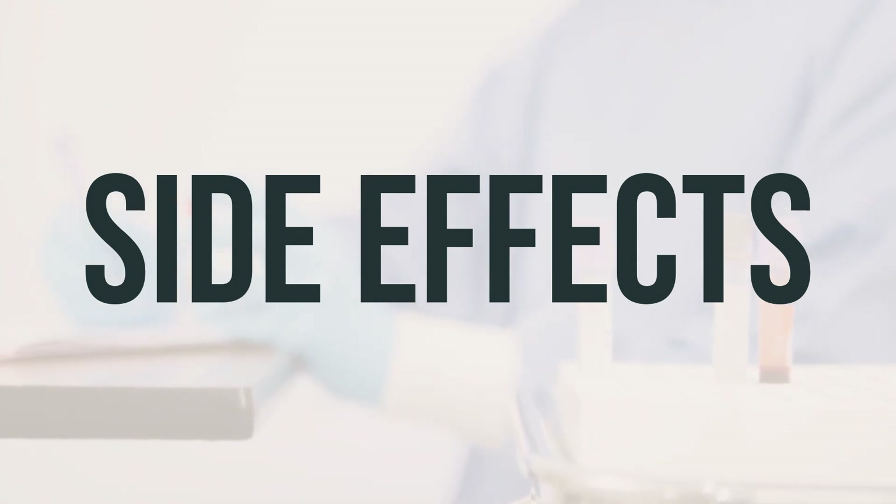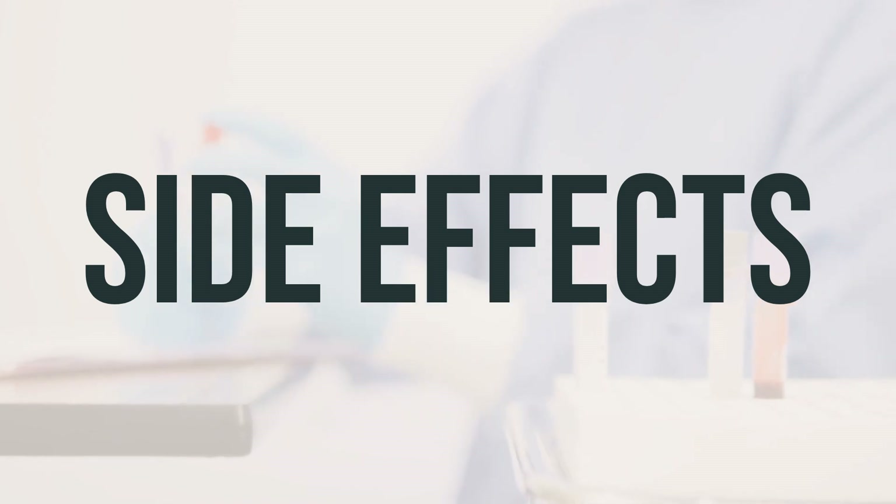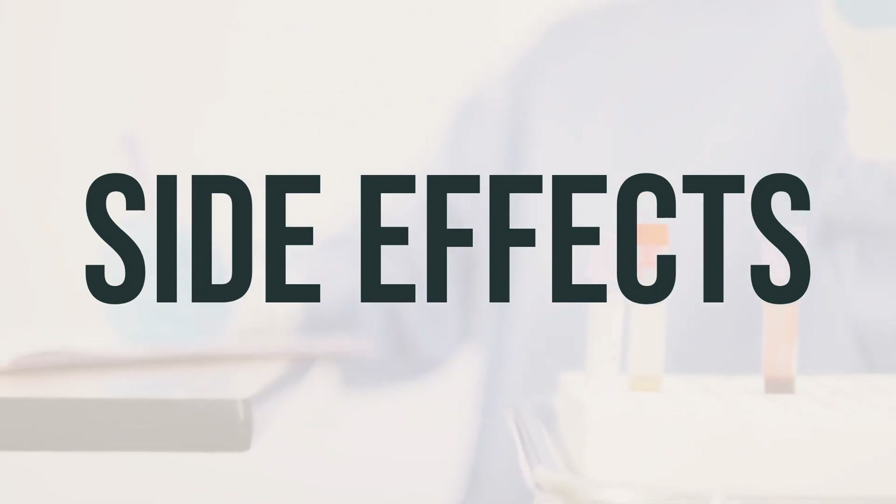It's important to remember that your doctor has prescribed this medication because they believe the benefits to you outweigh the potential side effects. Most people using this medication do not experience serious side effects.